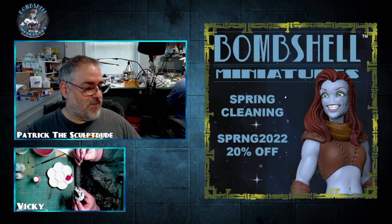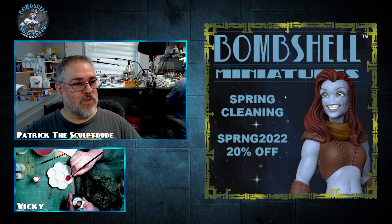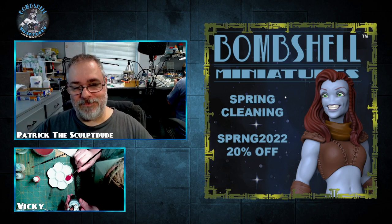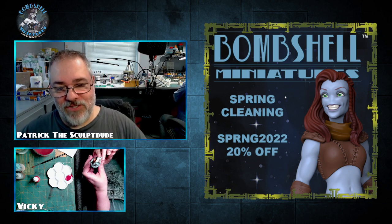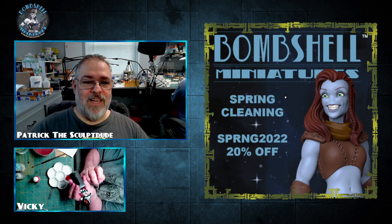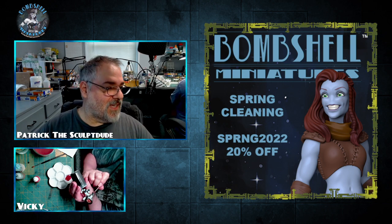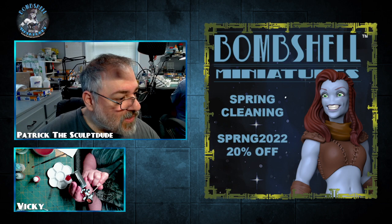We're going to run that until the end of the month, then Vicki's cooking up some ideas for May. People really liked the velociraptor offer — we got a lot of takers on those, so we're very happy about that. Hey James just jumped in — you're not running late, we're still getting started here.